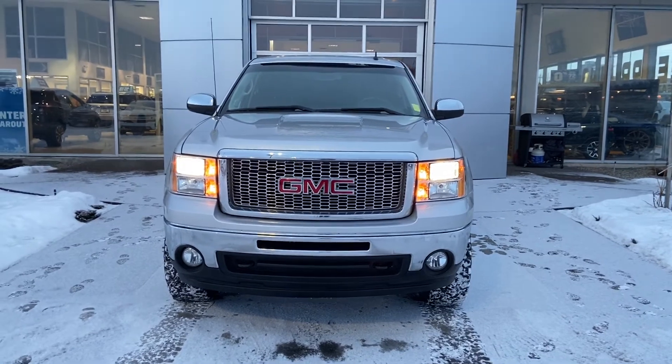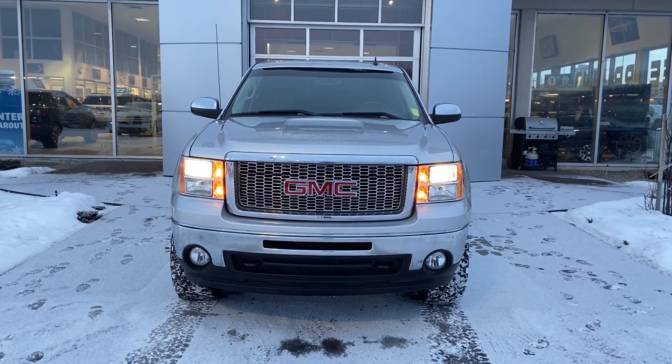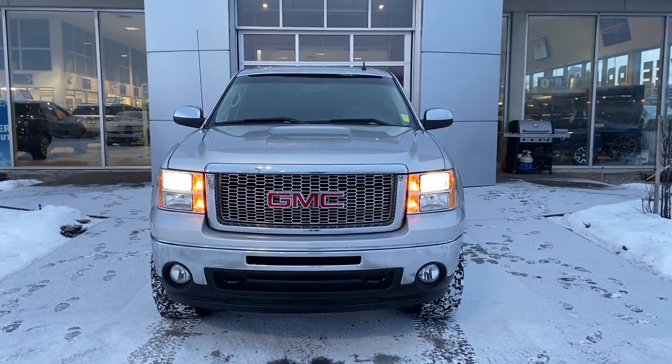Thank you for taking the time to watch this brief walk-around video on GSL's latest fresh trade — a 2012 GMC Sierra 1500. When you're ready, come down and see us at GSL GM City, 1720 Bow Trail Southwest.